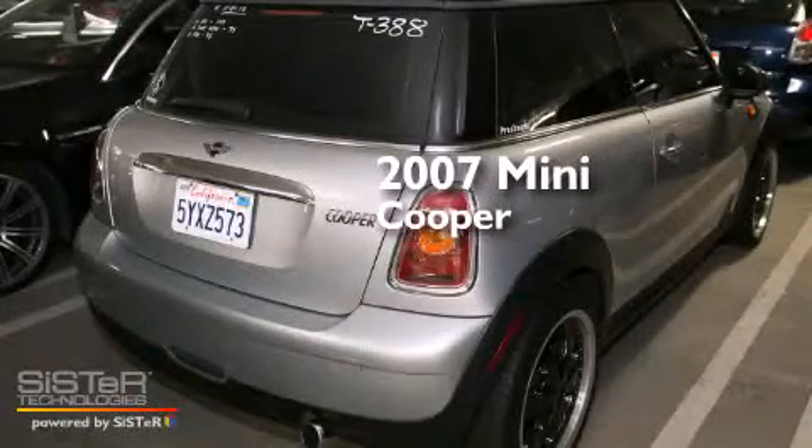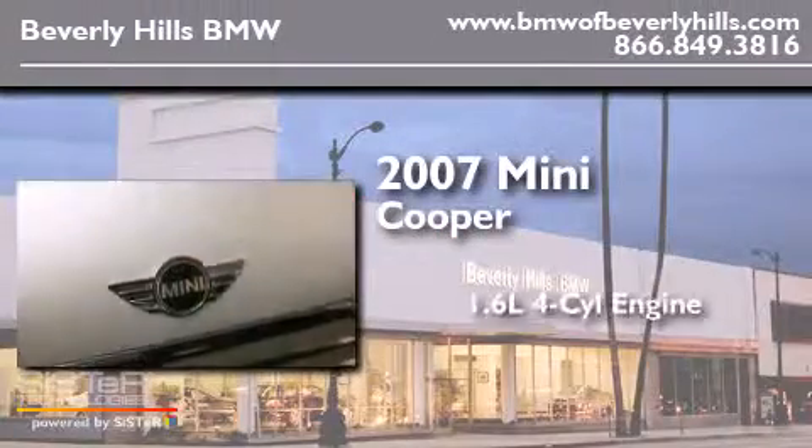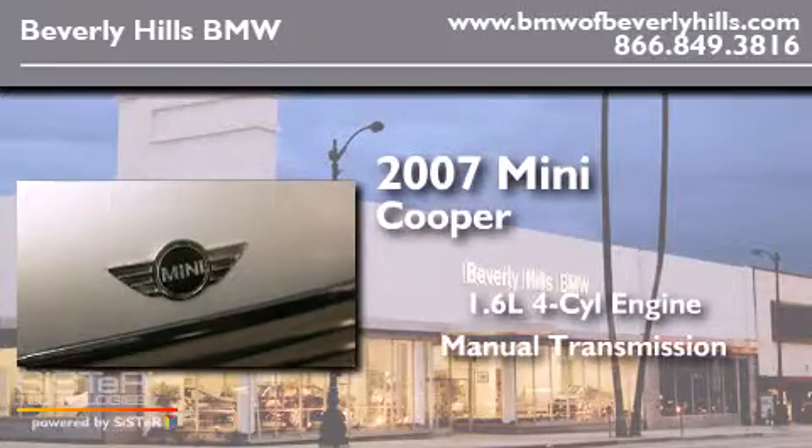This is a 2007 Mini Cooper. It has a 1.6-liter four-cylinder engine and a manual transmission.